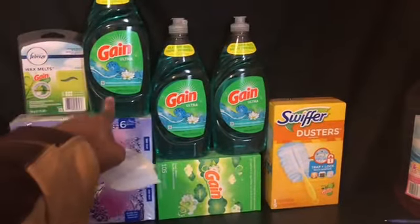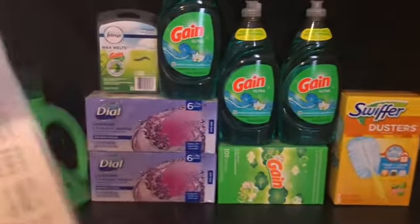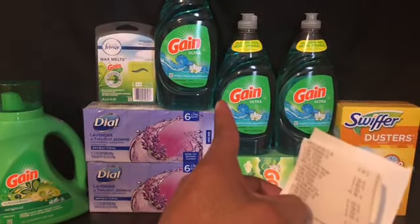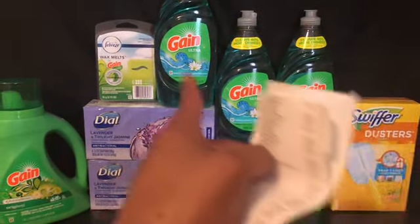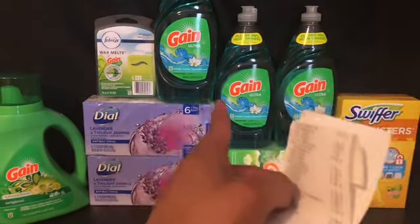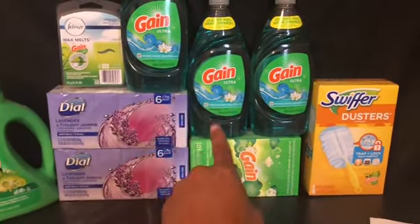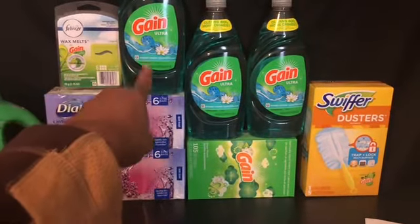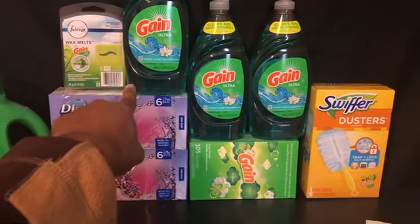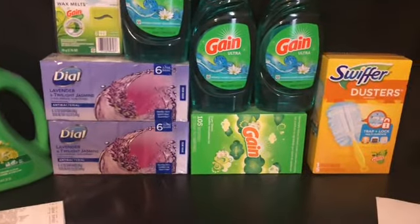We got three Gain sensors — these are the only scents they had. It did attach the promotion for the Gain detergent, which is three for $4.50, then there's a dollar digital off of two. So basically it's buy two get one free because they're two dollars each — you're getting one free with the dollar instant and then a dollar digital, and then you're paying for two.